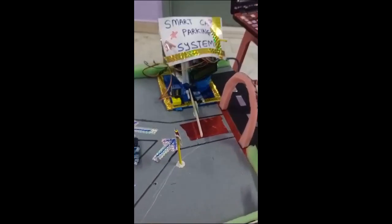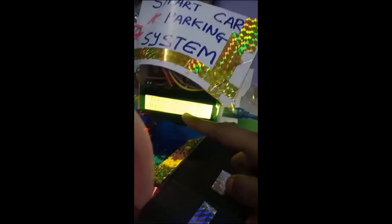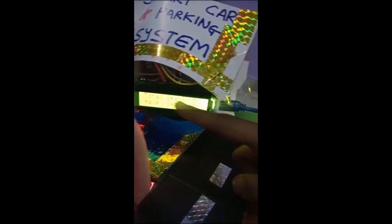Now let's see how it works. I plug it into the laptop. On the screen you can see the car parking system — total spaces is 5, available spaces also 5.